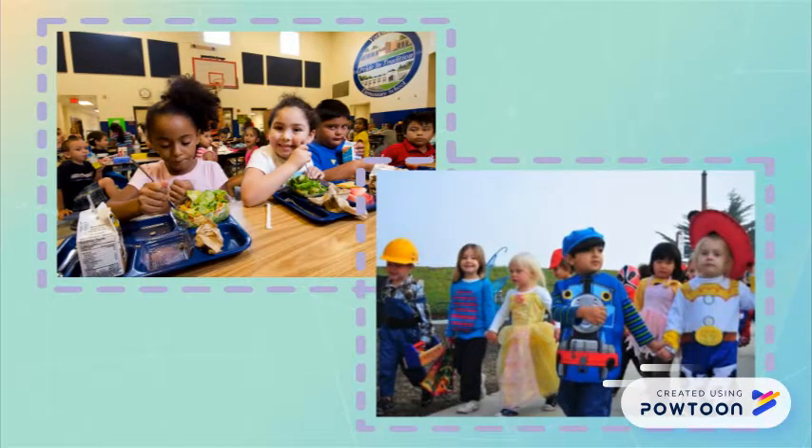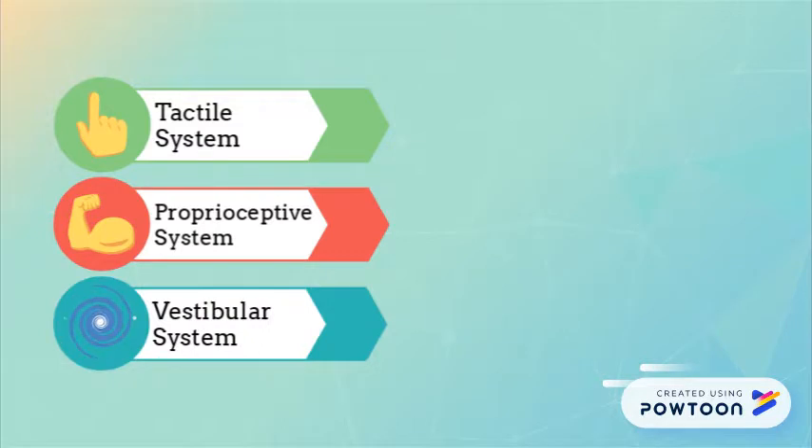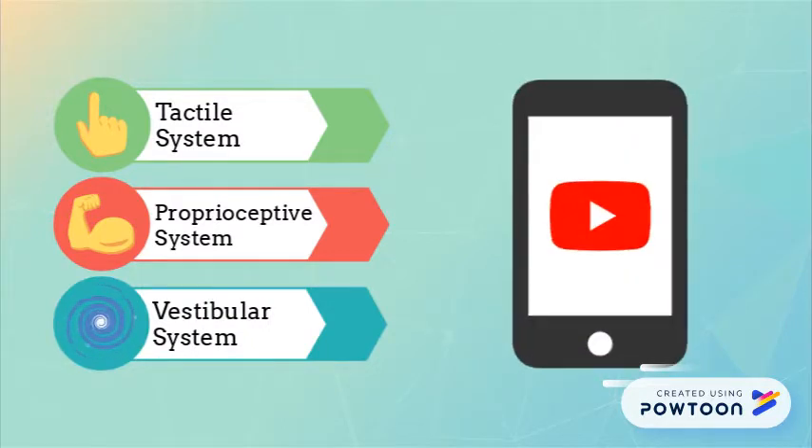Ayres' work focuses on three sensory systems most important for a child's development: the tactile system, proprioceptive system, and vestibular system. For more information about all these sensory systems, find the link below in the video description.